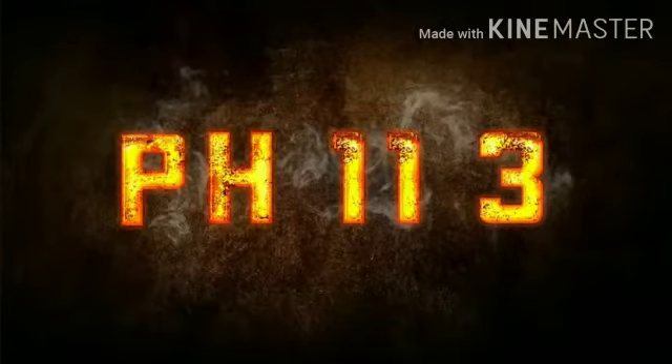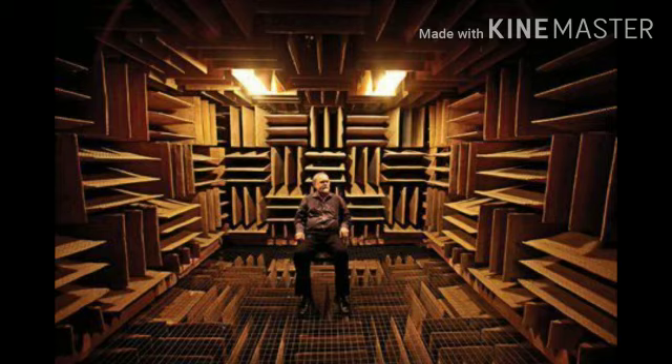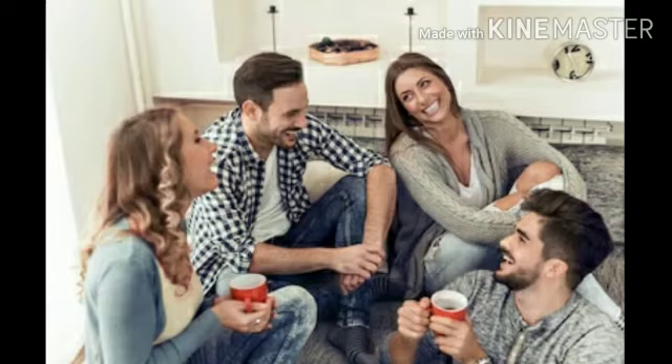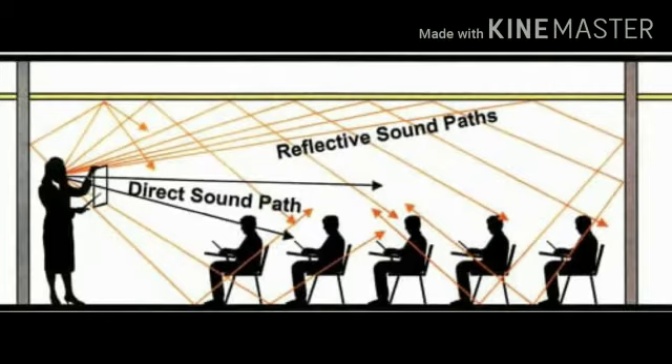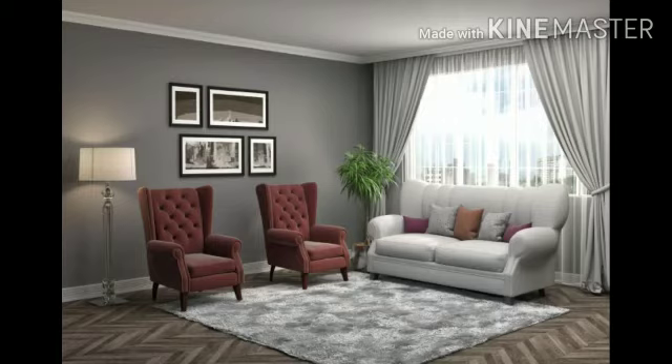Hey guys, welcome to our channel PH113. We are in the world's quietest place — the anechoic chamber. In an anechoic chamber, there is no sound reflection; the sound decays. The reverberation time is low in a small room, and the floor, ceiling, and walls all contribute to this reverberation.